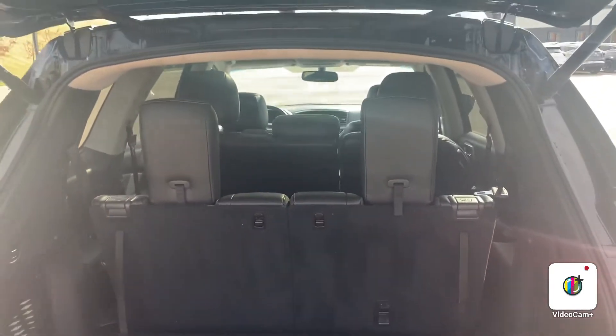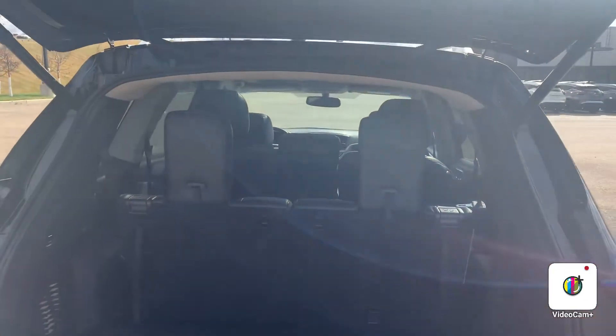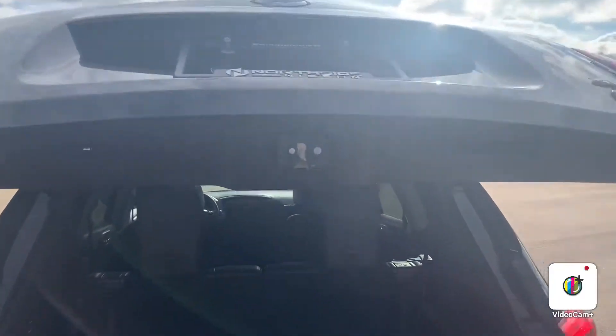Alright, so that's a quick look from the back. One cool thing about this Pathfinder is it has a tow hitch already included. The back row and the middle row seats do fold down and give you that extra cargo space that you need, as well as it does come with a power liftgate. So you push that button right there and the trunk will go ahead and close itself.